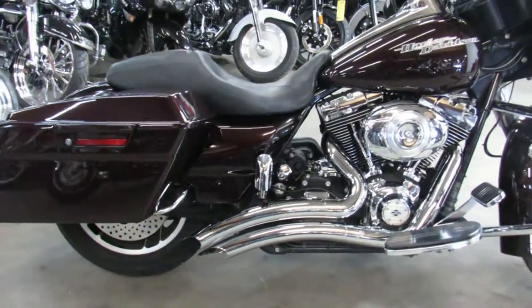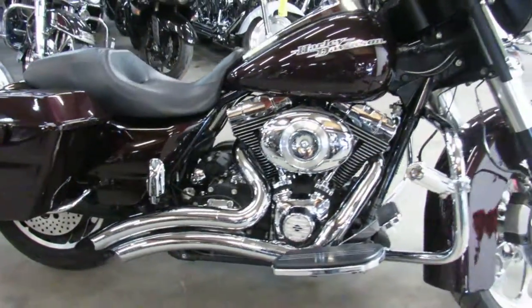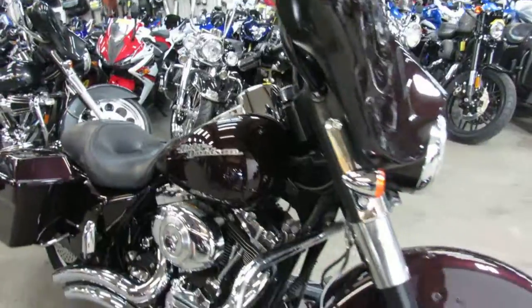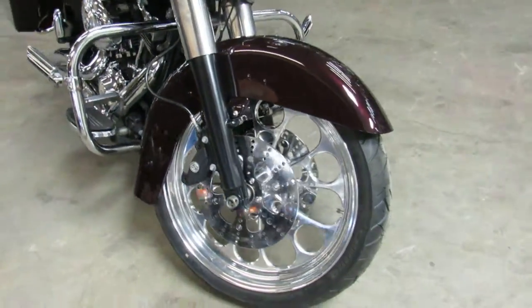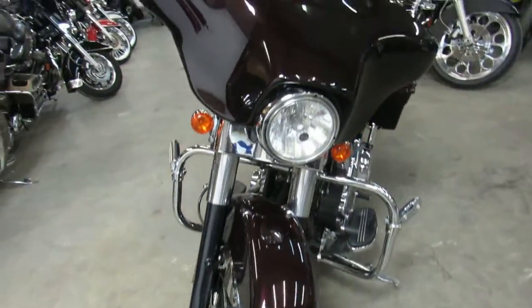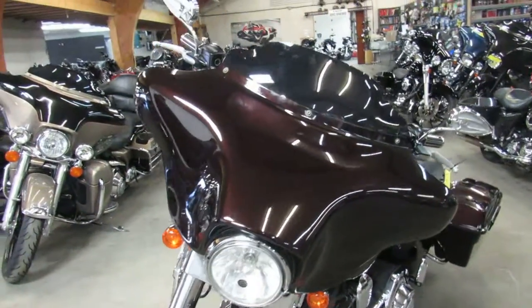This one here is a 2011 Street Glide. It's got the 21-inch mag wheel, as you can see in the video — really sets off this bike with the black cherry paint, tons of chrome, and it's got Vance & Hines exhaust on it. You're not going to want to miss this one, guys.